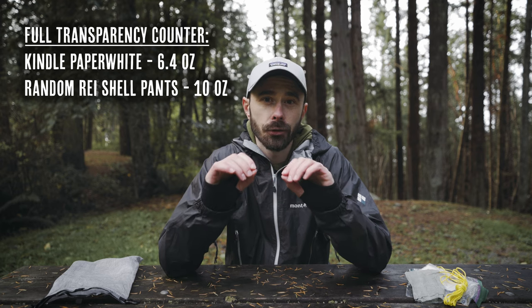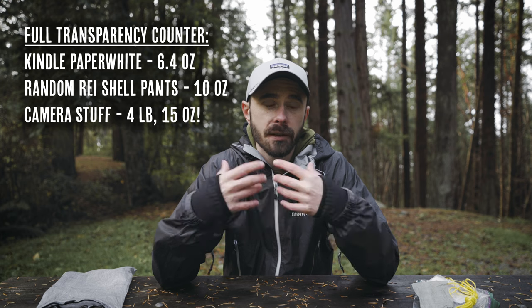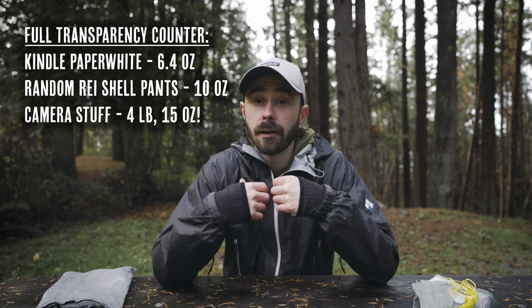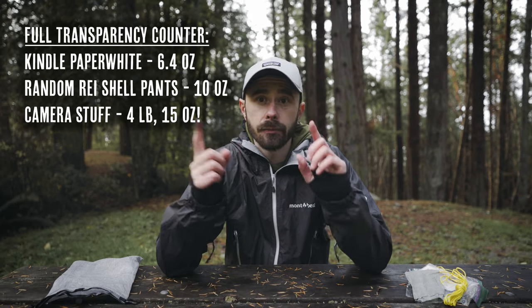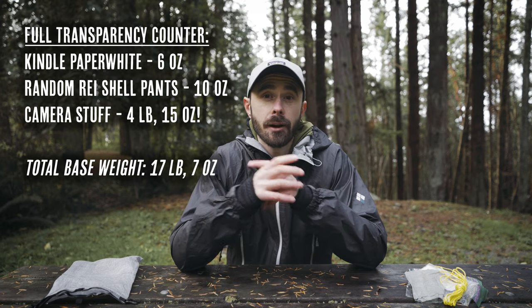I should also note that this does not include the weight of my camera gear, since most people watching this video who want to learn about fall gear don't care about what camera stuff I'm bringing. But in the spirit of transparency I'll put the weight on screen so you can see it. If you're interested in learning about all the mistakes that led me to this particular gear setup, be sure to check out that video next.